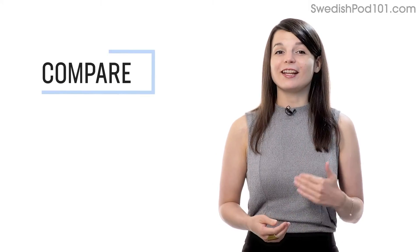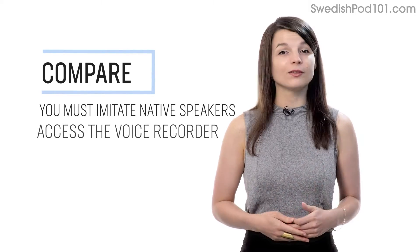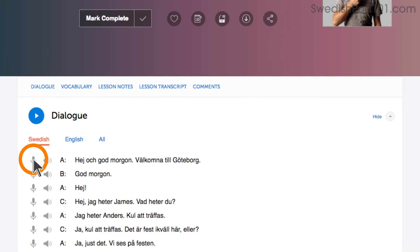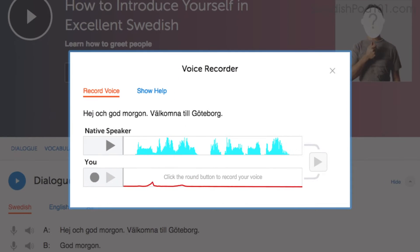Number 4: Record and compare yourself with native speakers. In order to sound like a native speaker, you must imitate native speakers. Access the voice recorder, which is in the dialogue study tool in every lesson. Click on the microphone icon, listen to the native speaker's audio, and then record yourself. You can then compare the two recordings side-by-side, and practice again and again until you perfect your pronunciation.